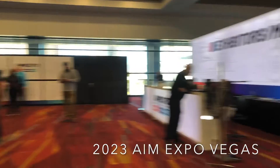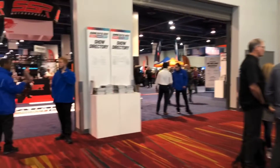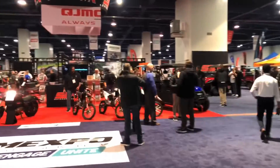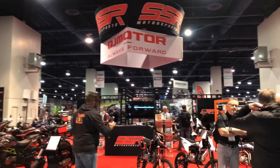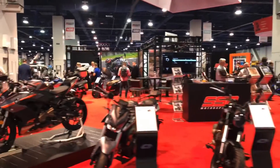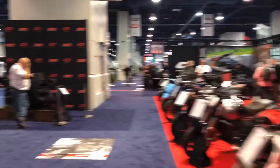All right folks, let's go ahead and get this party started. Front and center is SSR and QJ Motor — that's going to be the big partnership you see this year. They have got the spot right in front of the doors.